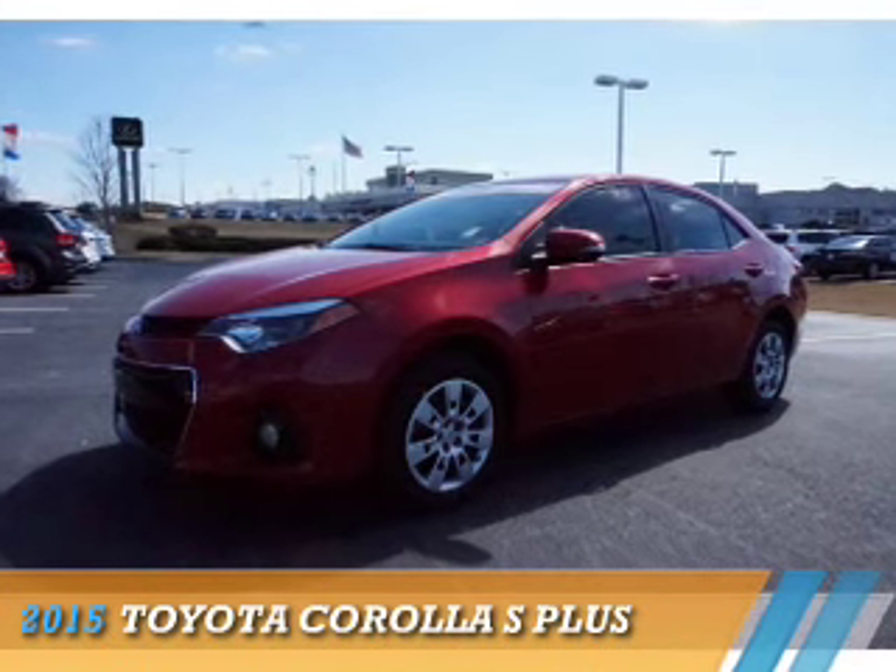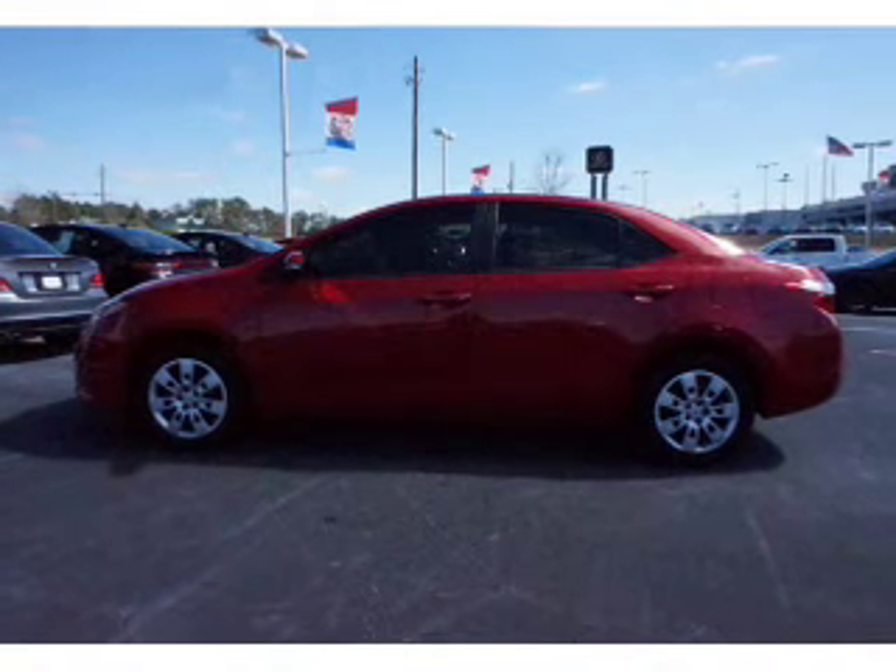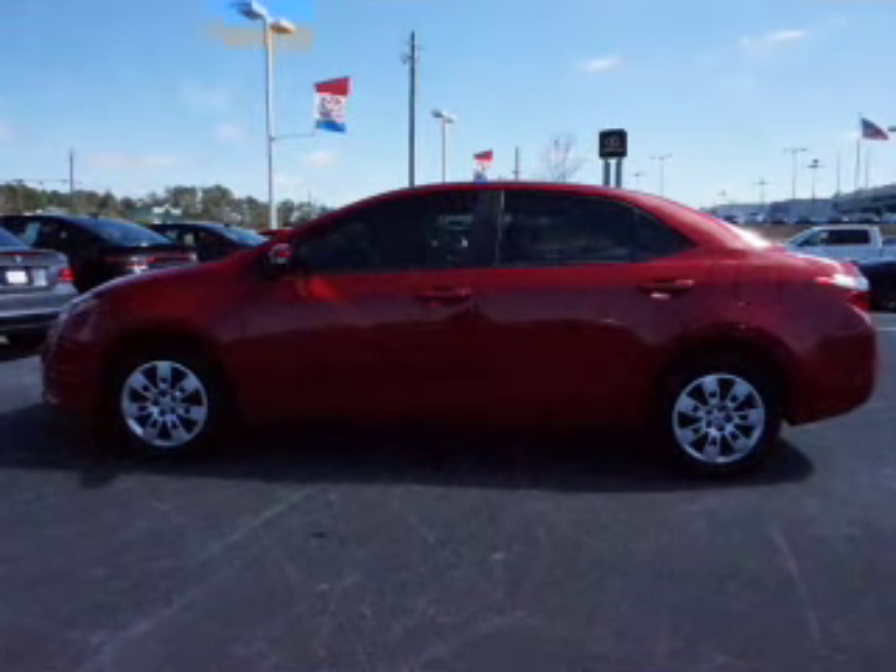Presenting the 2015 Toyota Corolla. It's powered by front-wheel drive, a 1.8-liter, four-cylinder engine, and a continuously variable transmission.